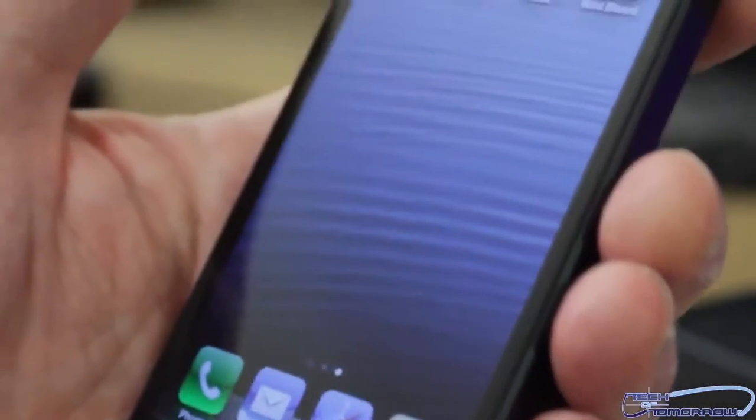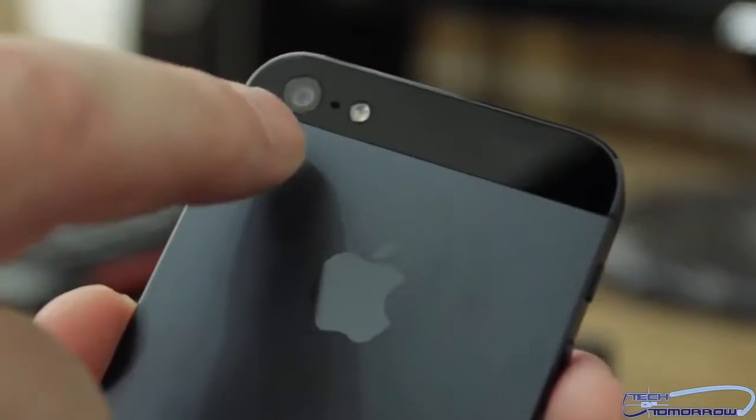Well, unless you were buried under a mineshaft or live on another planet, you all know that the new iPhone 5 came out. With that said, we have hands-on unboxings, first looks, video tests, and actually a comparison where you can see that the iPhone 5 with its new A6 processor is